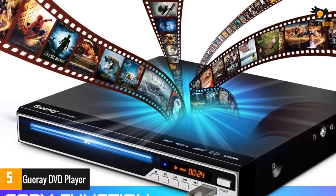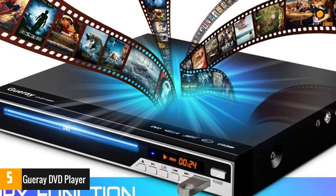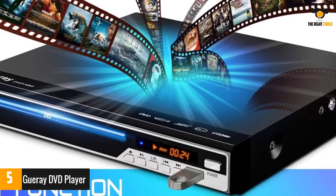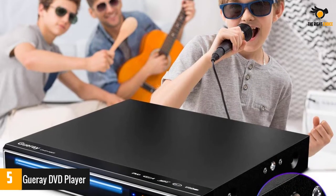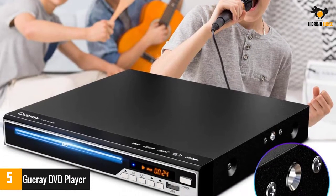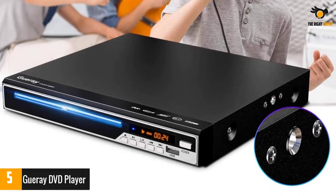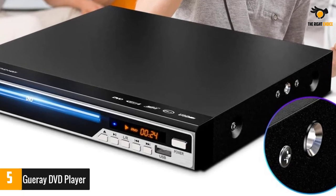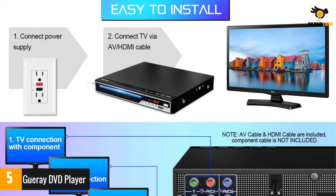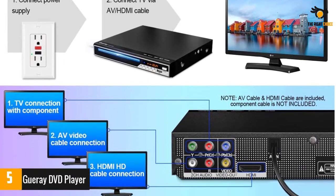It supports CD, DVD, VCD, SVCD, DVD±R/RW, CD±R/RW, DVD9, DVD5, containing MP3, MP4 music or JPEG photos. You can also play MP3, MP4 music, JPEG photos and AVI, MPG, MPEG, MOV, ASF movies from a USB flash drive too.